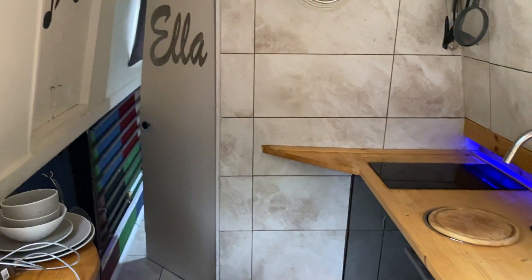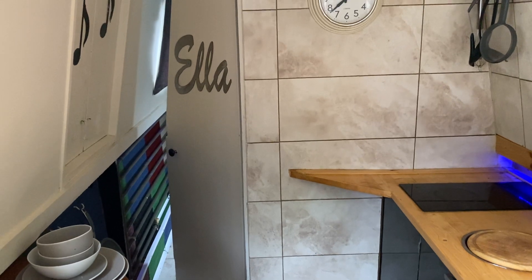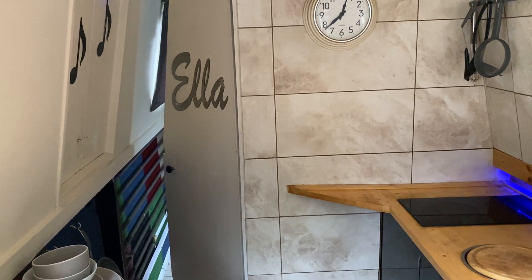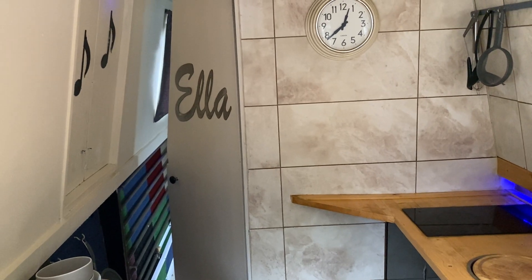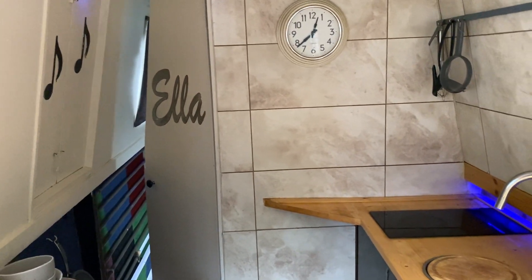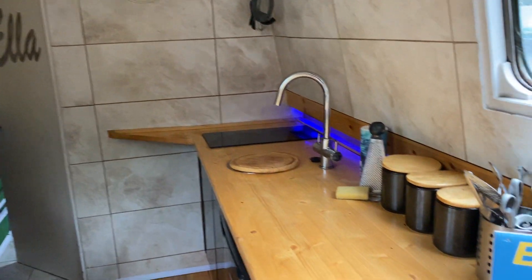Moving forward, we go through to the bathroom. Please do take a look at the other video on this advert showing the aft cabin, which is the main cabin with another double bed, and the bathroom that sits in between. For more details, visit boatshed.com, and to arrange a viewing, please give us a call.